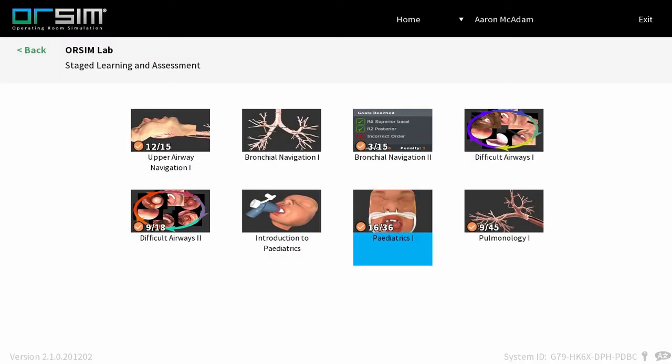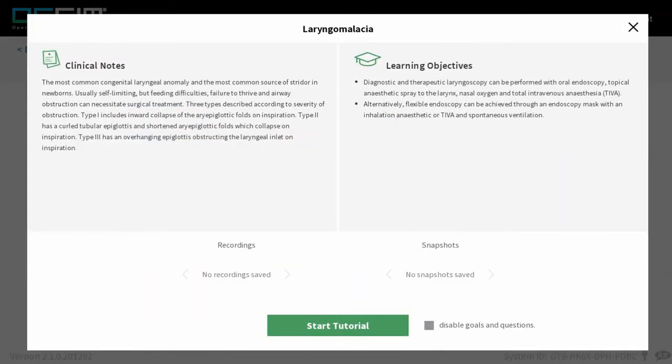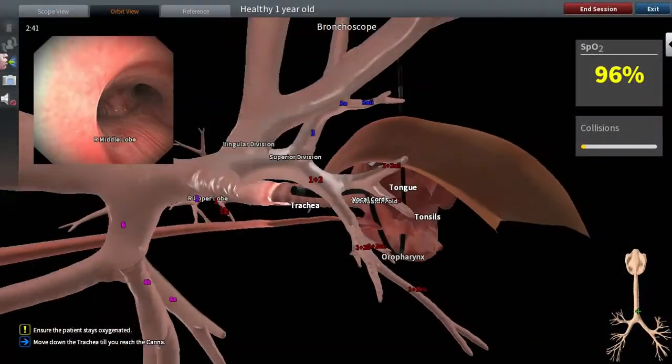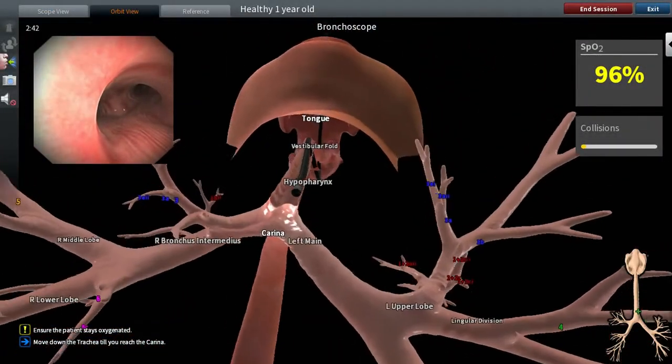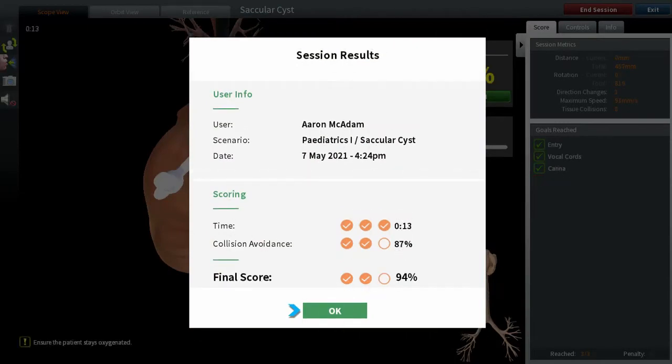The Awesome curriculum includes graduated learning, feedback, recording and assessment. Performance is measured objectively against expert parameters and can be recorded for playback and debriefing. Users can then take these learnings and practice to achieve proficiency.